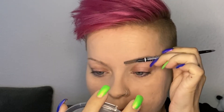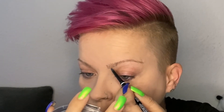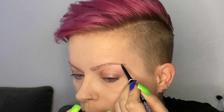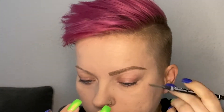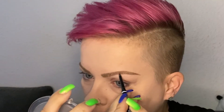Next I'm going in with the Nyx Micro Brow Pencil in the color Taupe. To fill in the lighter spots, I'm using the color Ash Brown.